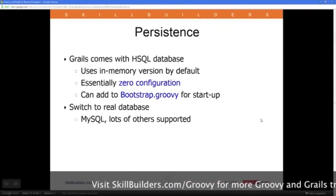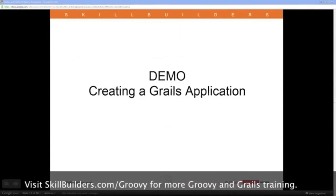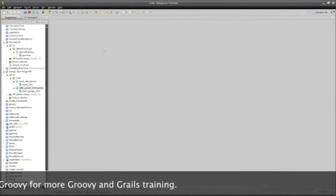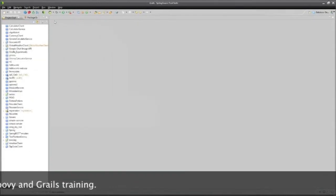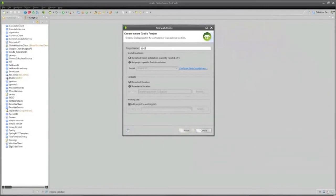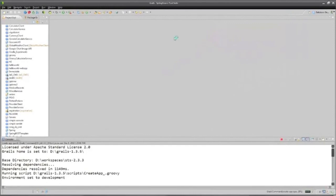Let me start by building a little Grails application to give you an idea what these things look like. I have here a tool called Spring Source Tool Suite, which is built on the open source editor Eclipse. I'm going to build a little Grails application — File > New > Grails Project — and I'll call it 'A Quest for the Holy Grails,' because if we're going to deal with Grails, we might as well search for the Holy Grails.